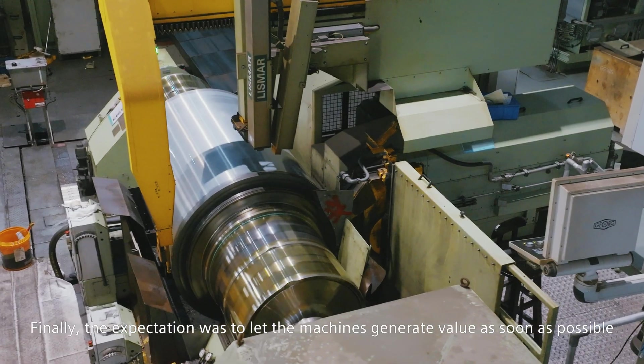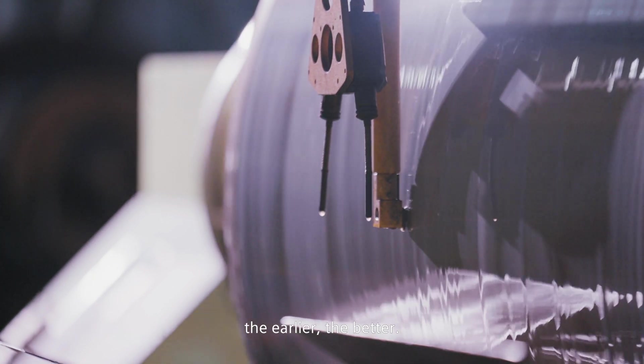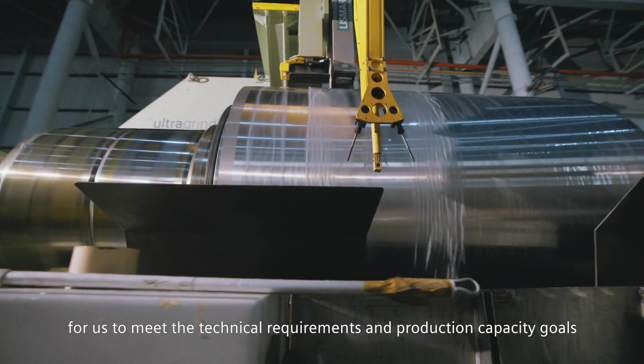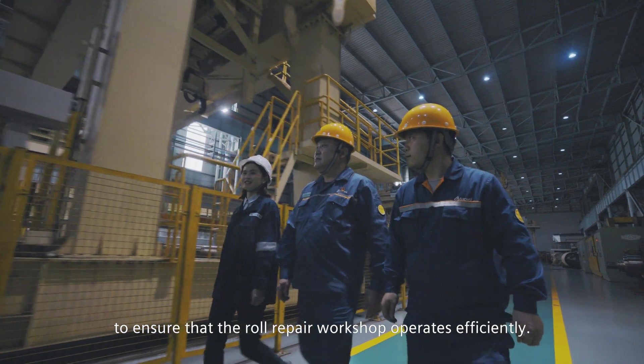Finally, the expectation was to let the machines generate value as soon as possible — the earlier the better. Five roll grinders provided by GEOG were selected to meet the technical requirements and production capacity goals, to ensure that the roll repair workshop operates efficiently.